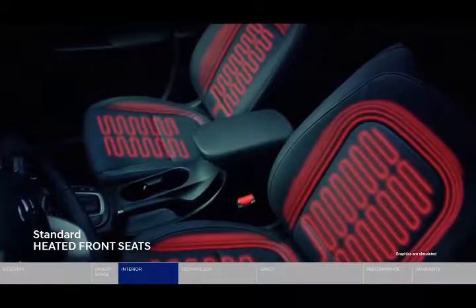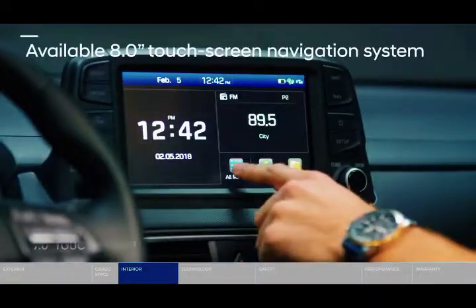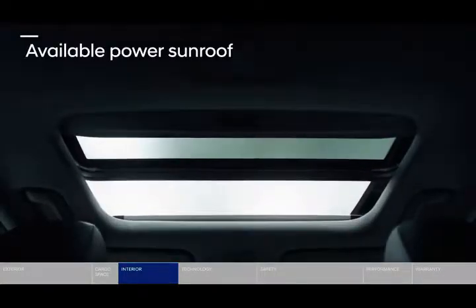Kona Electric also benefits from easy ingress and egress, as well as the strategic use of structural adhesives at high-stress points on the chassis and extensive use of hot-stamping methods for greater rigidity.